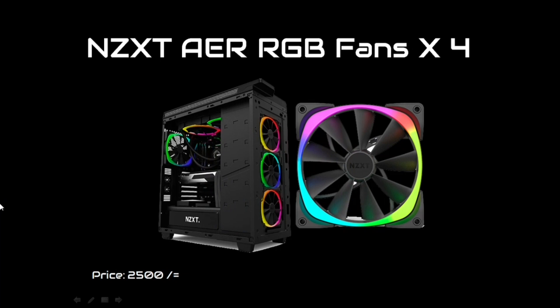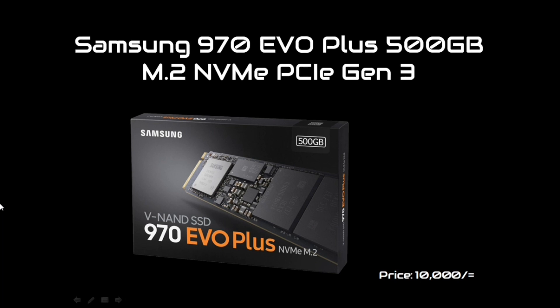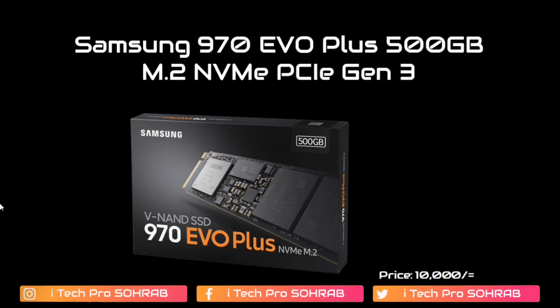You can also add extra NZXT AER RGB fans, priced at 2,500 BDT. The boot drive is a Samsung 970 EVO Plus 500GB NVMe SSD. This is the main boot drive and the price in the market is 12,000 BDT. This is a solid state drive used as the primary boot disk.